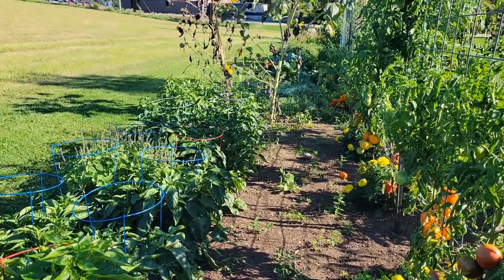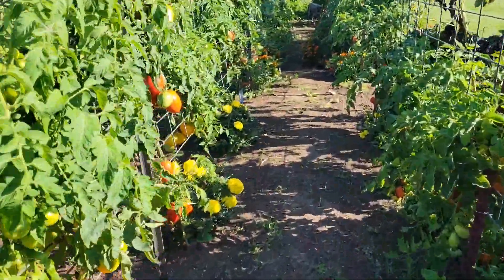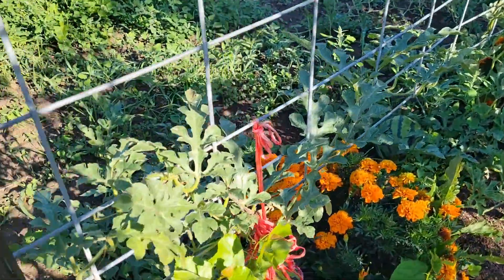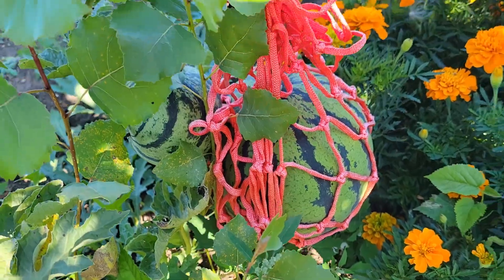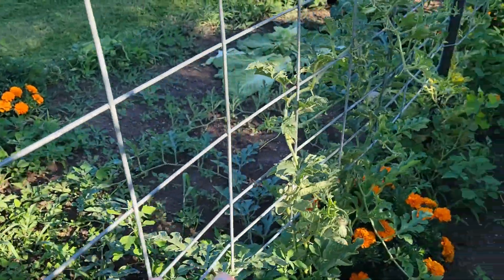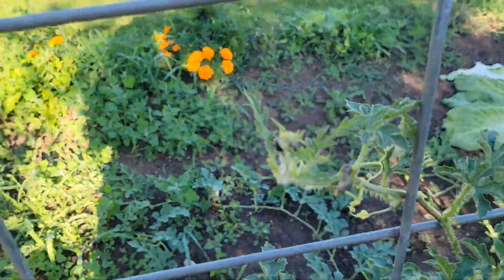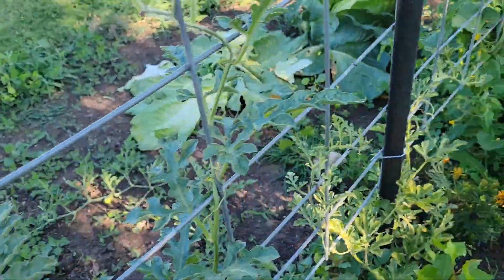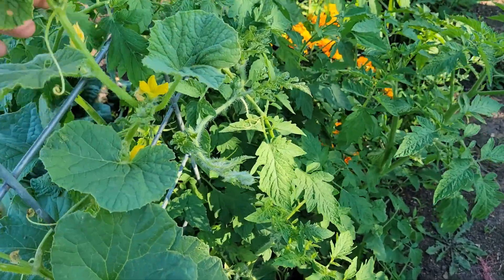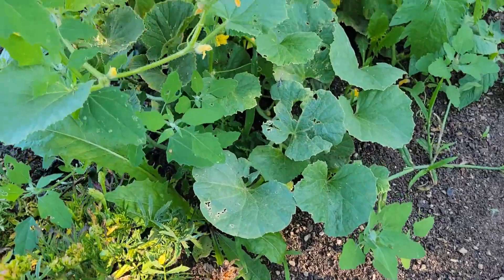Tons of basil and I've got tons of peppers too. Watermelon - got one on the ground there. This is really starting to take off. It didn't climb like I wanted it to, but I don't care. As long as I get some melons, I'm fine with that. The Kajari is looking much better, hopefully it just keeps growing. It's all over the ground down here.